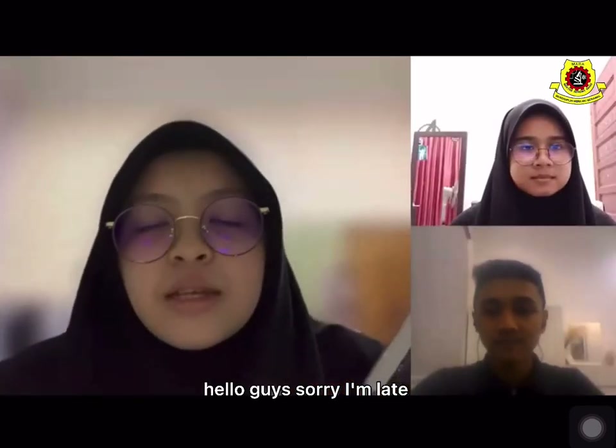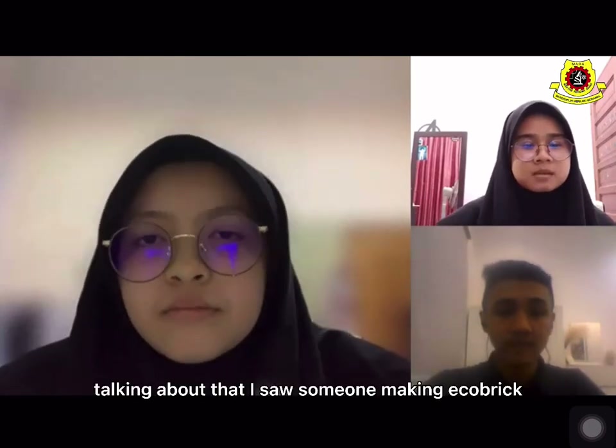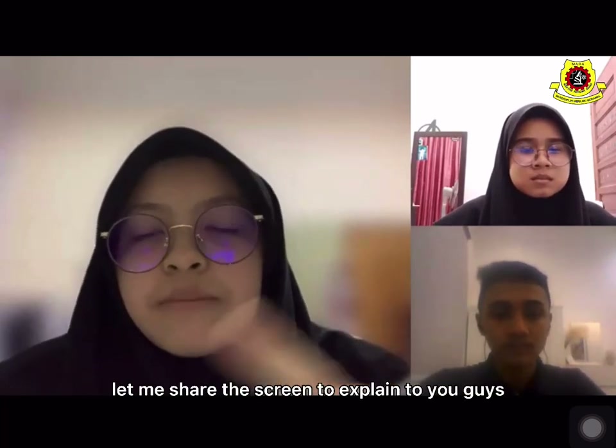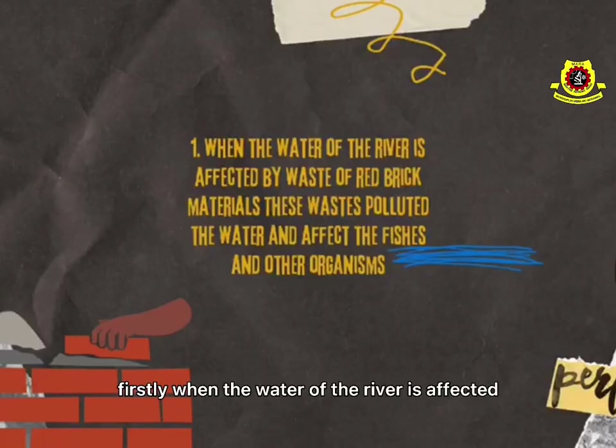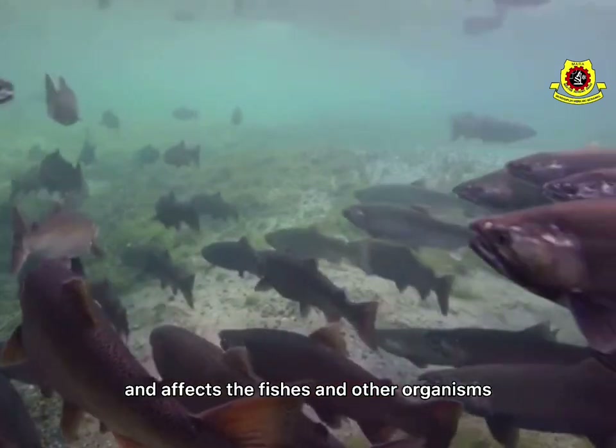Hello guys, sorry I'm late. Okay, we just finished talking about plastic disposal effects on the environment. Talking about that, I saw someone making eco-bricks. Does brick making affect the environment? Yes, unfortunately, brick making does affect the environment. Let me share the screen to explain to you guys. Firstly, when the water of the river is affected by waste of brick-making materials, this waste pollutes the water and affects the fish and other organisms.